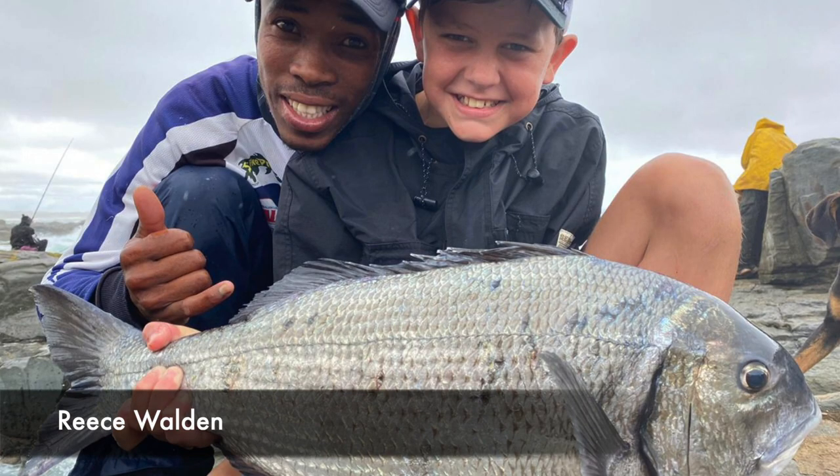A beautiful 5-kilogram brusher for young Rhys, who caught this beautiful fish at Mazepa Bay. He was using his Assassin Evo rod and his Daiwa BG 6500.